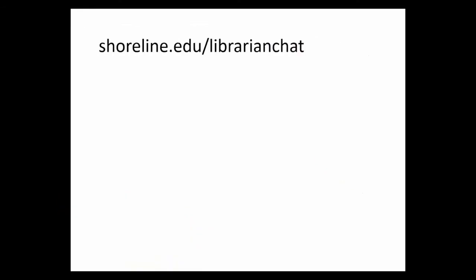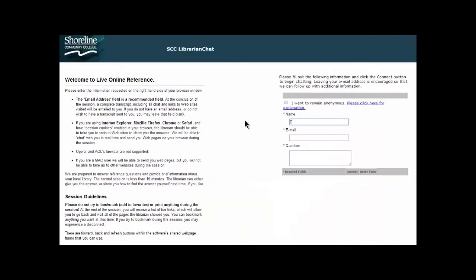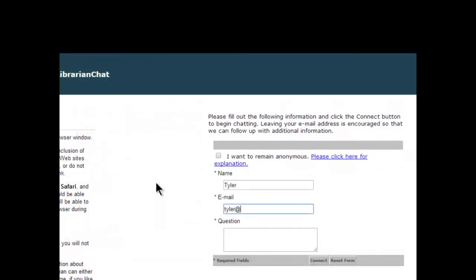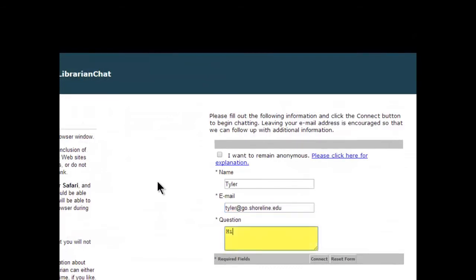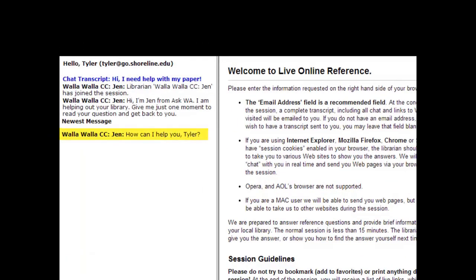Open a browser and type shoreline.edu/librarian-chat. Type in your name, add your Shoreline email address, and ask your question. Hit connect. In a few minutes, you'll be texting with a librarian. How can I help you, Tyler?